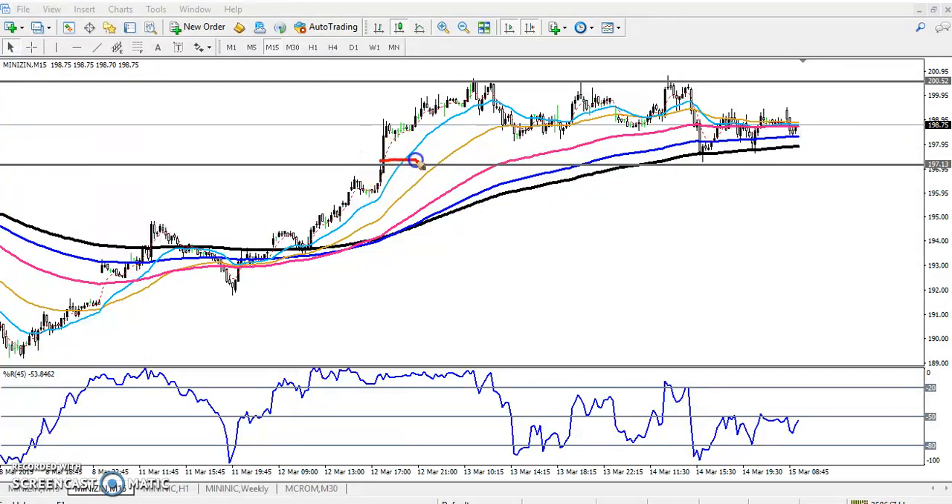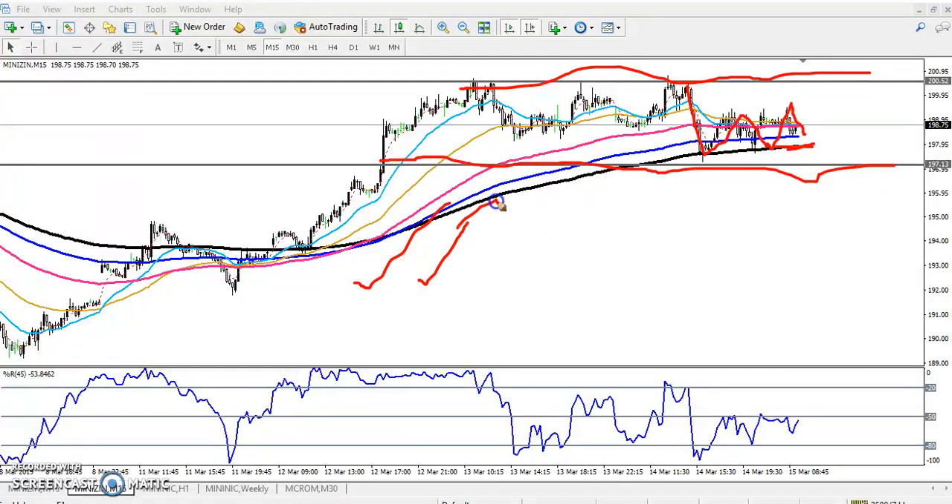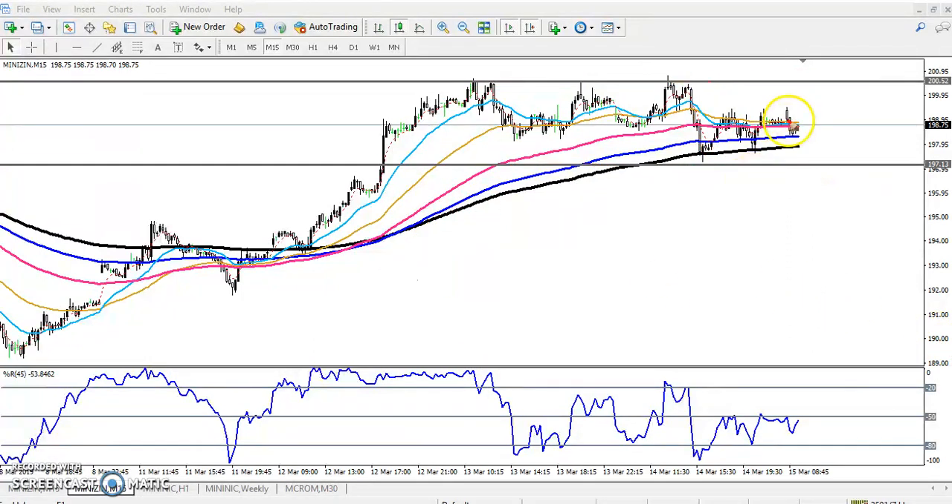The market is running in this range. Since the 15-minute trend is still up, we will take buy positions only. We will get the opportunity near the moving average — we'll start buying and keep the stop-loss just below this supporting line. Our next target will be the previous higher point.